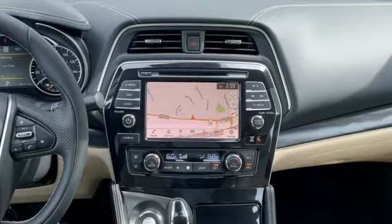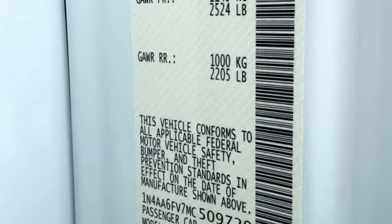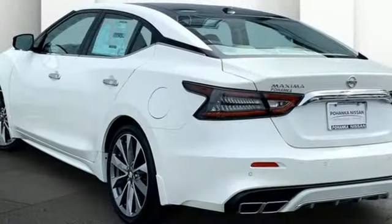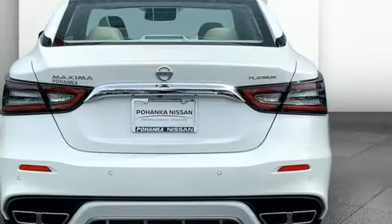It comes with all the amenities you need: integrated navigation system with voice activation, memory exterior door mirror settings, dual zone climate control, auto-dimming rear view mirror, memory steering wheel settings, and heated steering wheel.